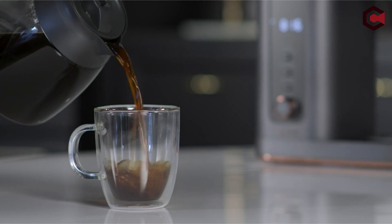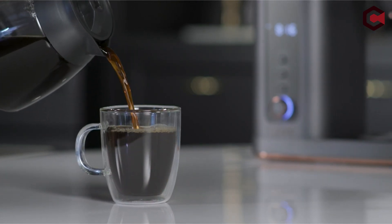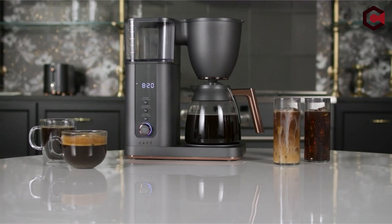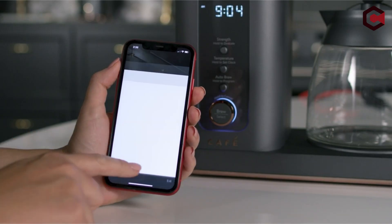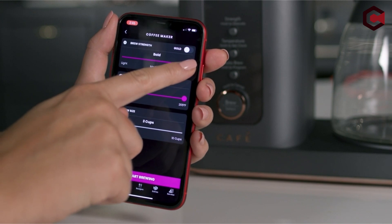It offers four brew strengths and a temperature adjustment of 20 degrees. There are also black matte and white matte with rose gold trim options available. The Café Specialty Drip Coffee Maker is pricey, but it's worth it if you want a high-quality, visually pleasing coffee maker with SCA Gold Cup certification.